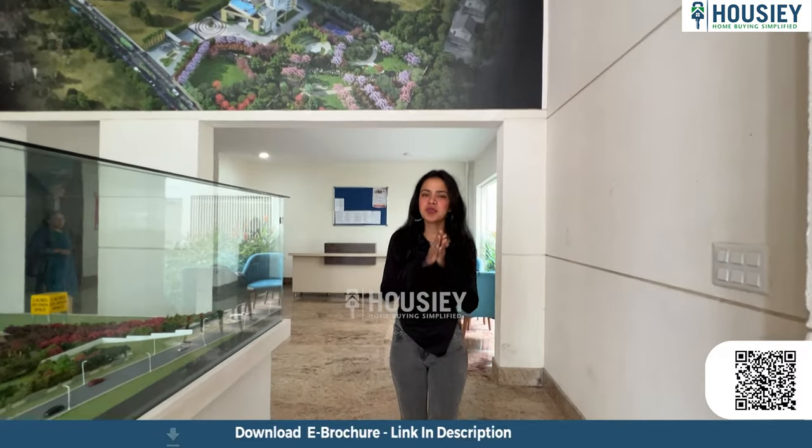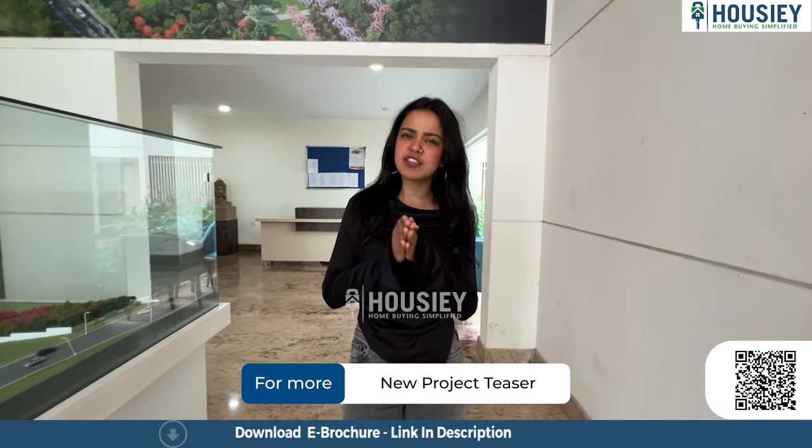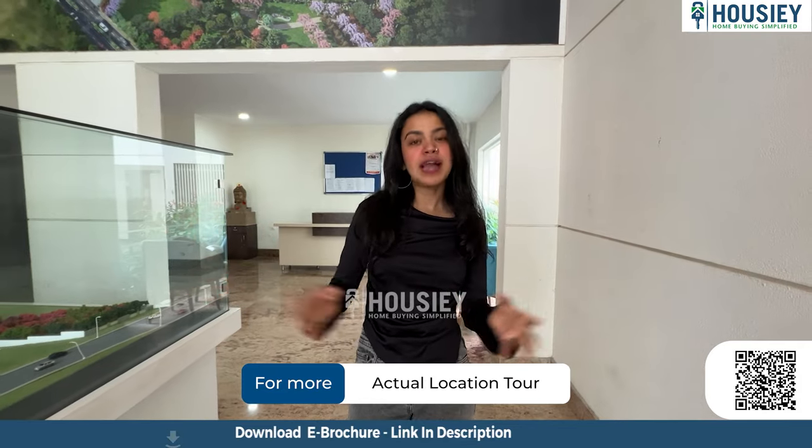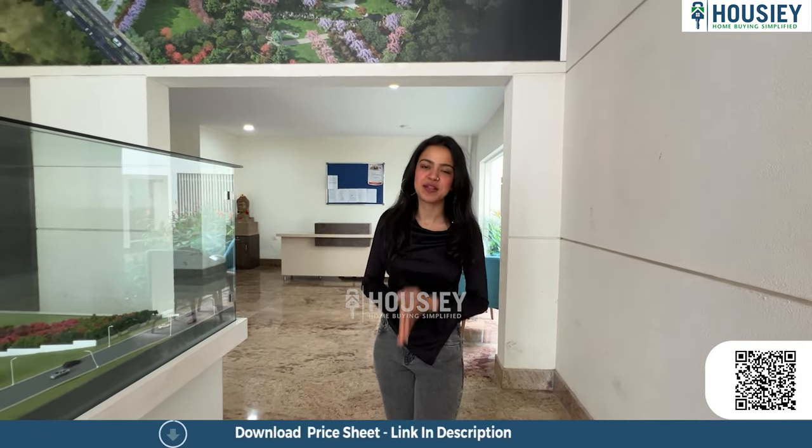Misty Charm by Sattva Builders is located at Kanakpura Road. We have come here for the sample flat tour — together we shall explore every corner of the flat and look into every detail that makes this house special and beautiful.